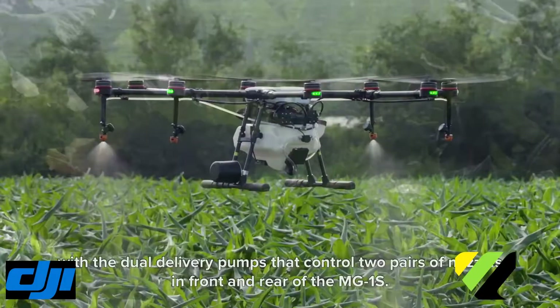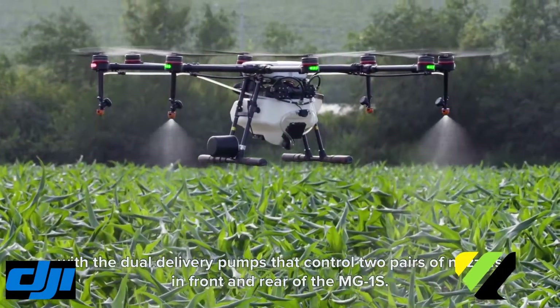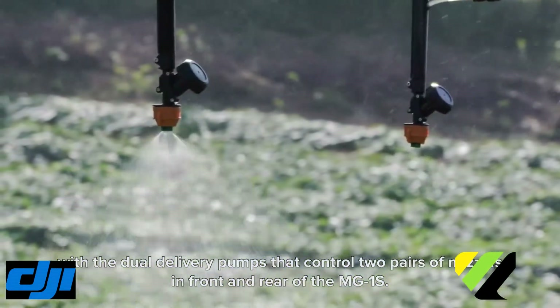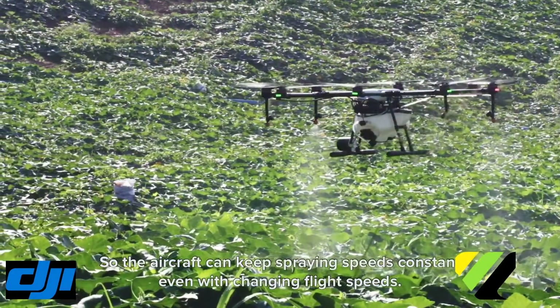Spraying accuracy is further enhanced with the dual delivery pumps that control the two pairs of nozzles in the front and rear of the MG1S, so the aircraft can keep spraying at a consistent rate even at enhanced speeds.